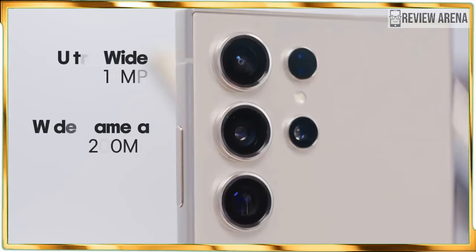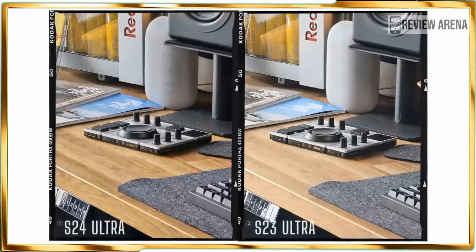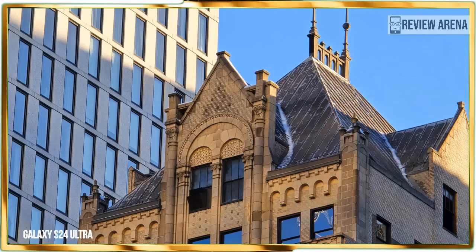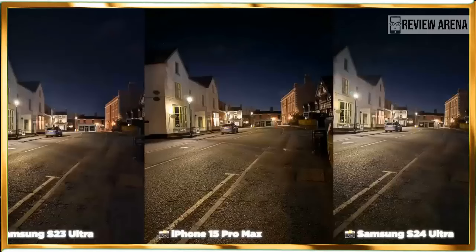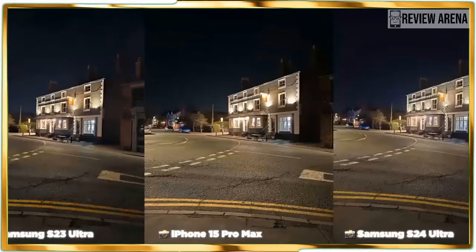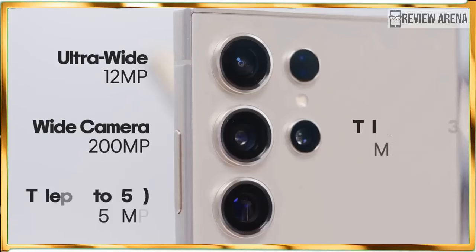Without question, the biggest controversy circling the Galaxy S24 Ultra centers around Samsung's decision to ditch the 10x optical zoom camera of the S23 Ultra for a 5x optical one. That one key spec will cause people to think the new camera setup is technically inferior, but bear in mind that Samsung trades in the optical range for a higher resolution sensor — a 50 megapixel sensor instead of a 10 megapixel one.